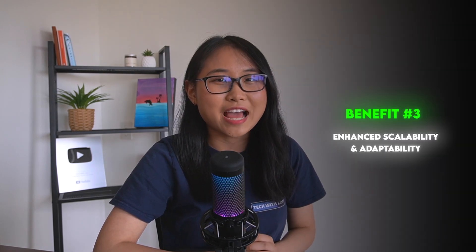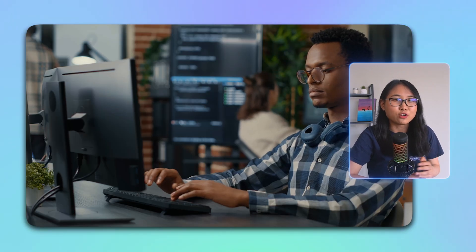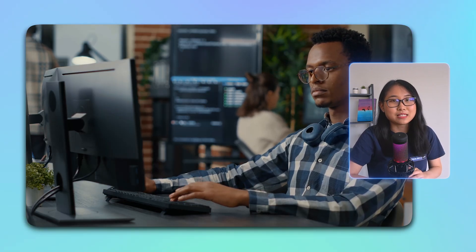The third advantage is enhanced scalability and adaptability. With cloud automation, the infrastructure of my shoe store can effortlessly scale up and down to match demand. Whether it's a sudden spike in traffic during a sale or a steady increase over time, the system can adapt seamlessly, resulting in a smooth shopping experience for customers regardless of how many people are on the website at the same time.